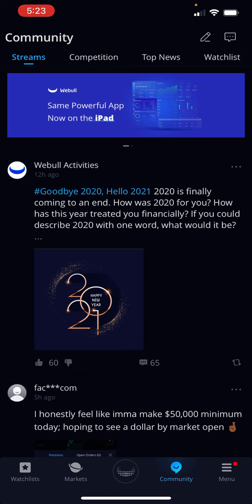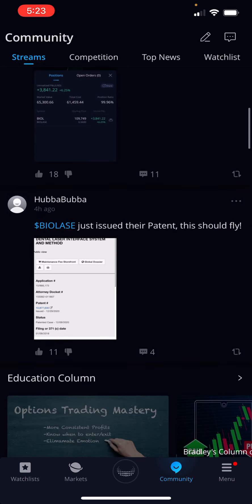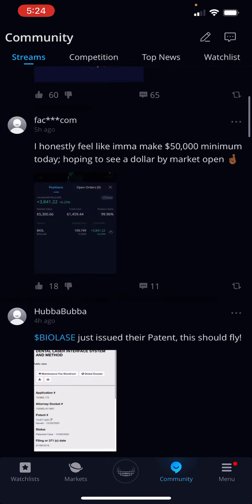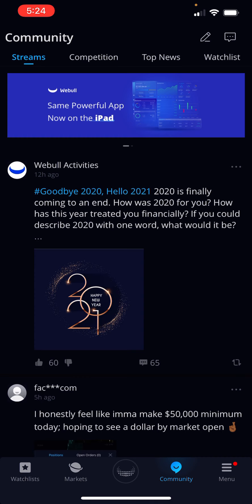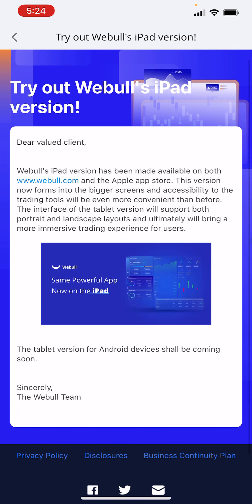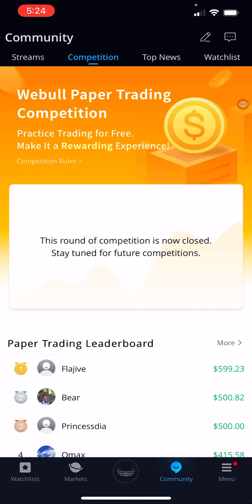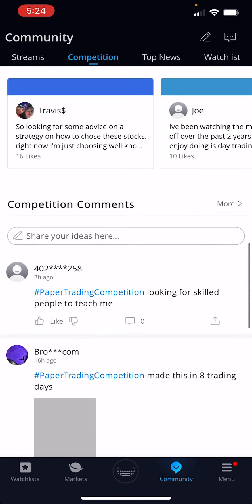They have a community section where you can chat with other Webullies. Check it out — look at my link in the description below. If you want to sign up, go ahead and get your free stocks. This is a powerful app. Webull is way above Robinhood. Robinhood is really simple, but Webull — they even give you a paper trading account and a leaderboard where you can show your skills.